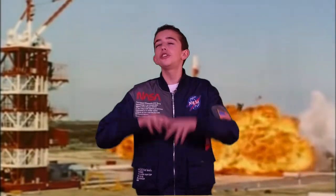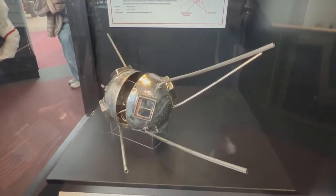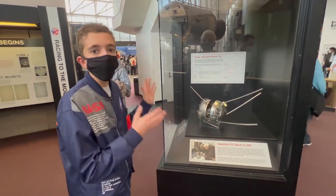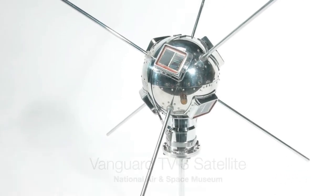America's first satellite, the Vanguard, failed in a huge explosion on the launch pad. Hey, I'm John Williams. I'm at the National Air and Space Museum in Washington, D.C., and right next to me is the Vanguard satellite payload.